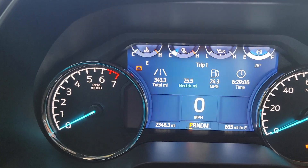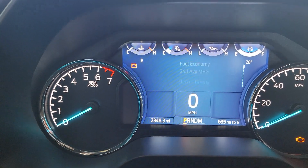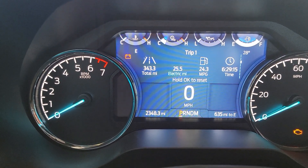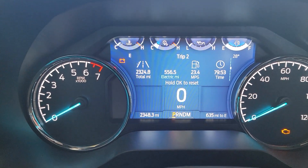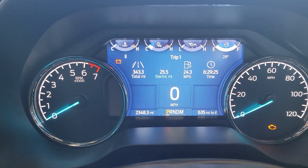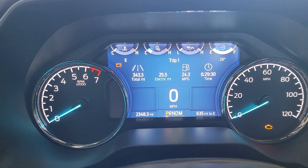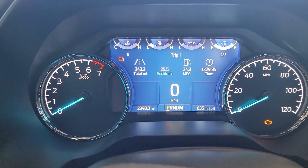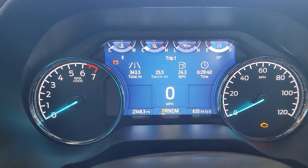So the last trip I took had some city driving to start. About half of the 200 miles or so was at 75 miles an hour, the rest at 65, and I did do the speed limit — no speeding. Averaged, according to this, 25.5 miles a gallon over 343.3 miles, and we have six hours and 29 minutes of running time.